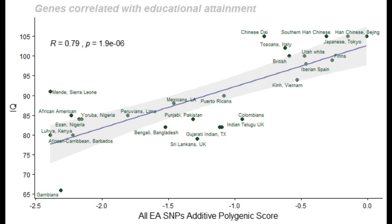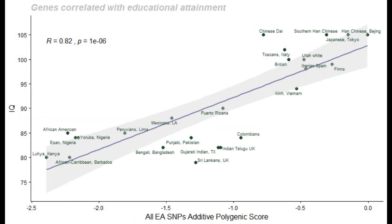In this graph there are two conspicuous outliers at the left end: Gambia and Sierra Leone. Compared to their polygenic scores, Gambia seems quite undervalued in its average IQ score, while Sierra Leone seems quite overvalued. If we remove these two outliers, the linear correlation rises to a very high 0.82.